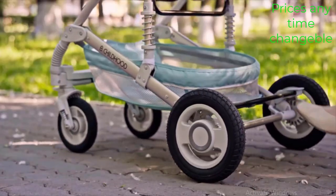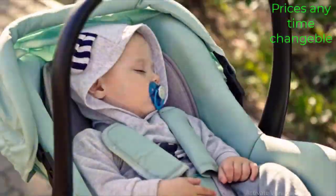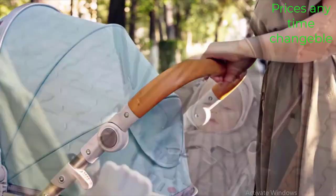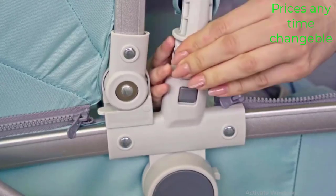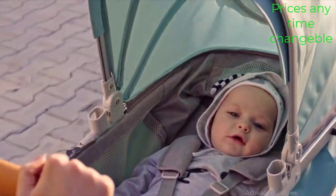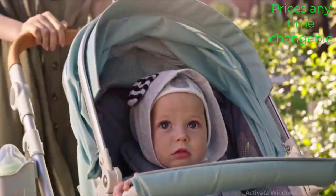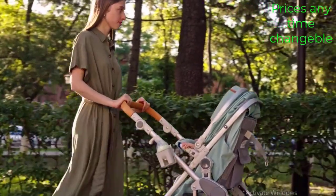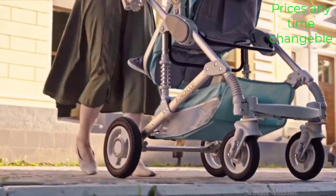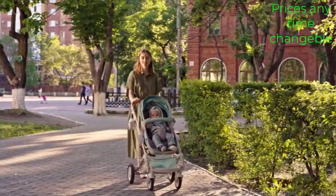This stroller offers 3 different configurations: a bassinet for newborns, a toddler seat for older babies, and a car seat for travel, allowing you to use the stroller from infancy through toddlerhood. The high landscape design provides a comfortable and elevated seating position, giving your baby a better view of their surroundings and ample protection from the elements. The compatible car seat makes it easy to transition from stroller to car without disturbing your baby.